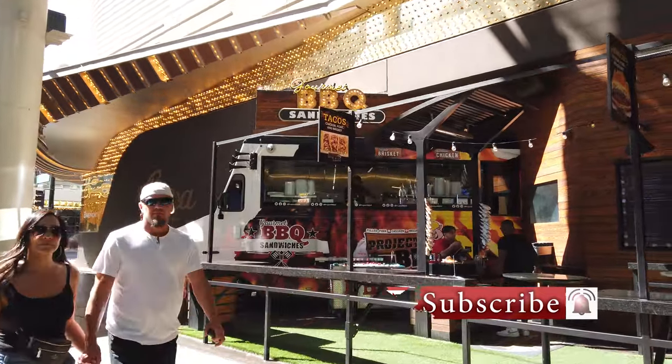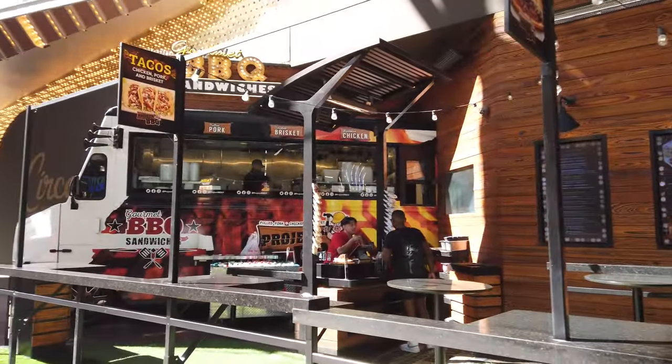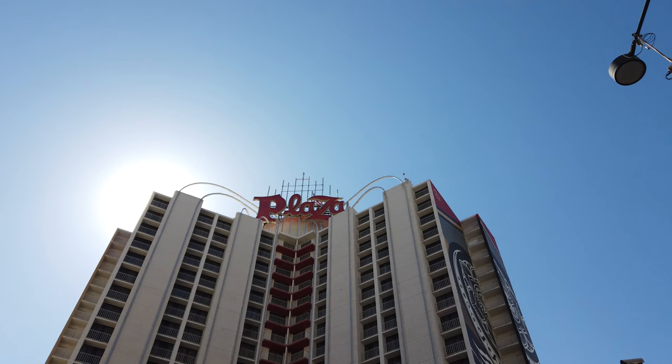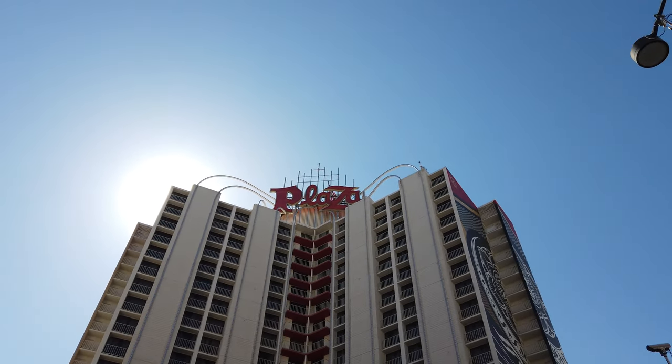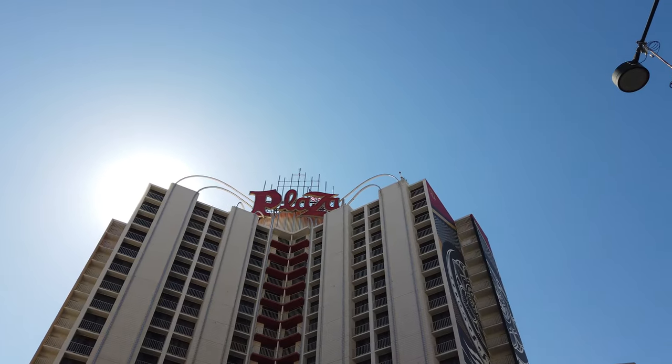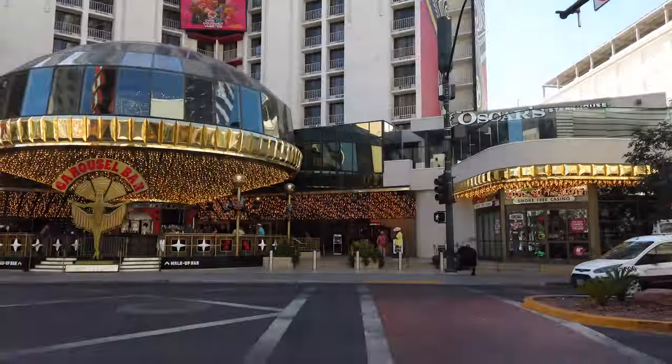Move it, homeless man, you're messing up my video. Is this that hotel where that chick got Lester Diamond shot? No, he got Lester Diamond beat up? Yes, bro. Yeah.